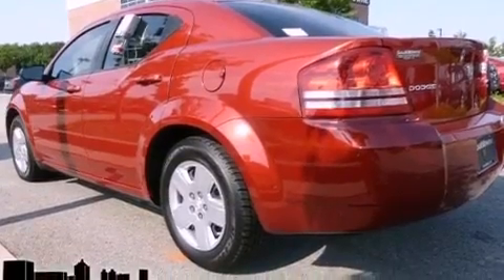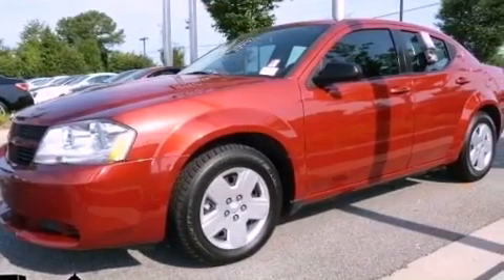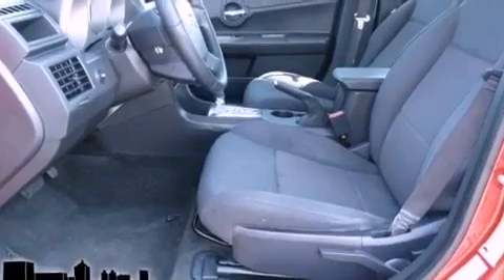Features include 100% commercial-free Sirius satellite radio, a low-tire pressure indicator, cruise control, a passenger-side vanity mirror, a Sentry key theft deterrent system, and front and rear floor mats.